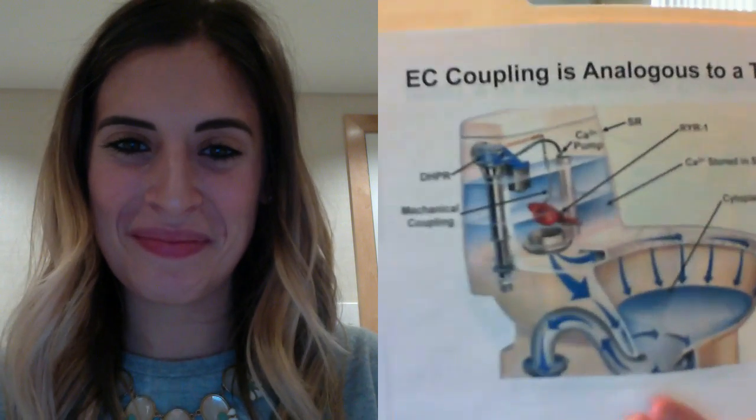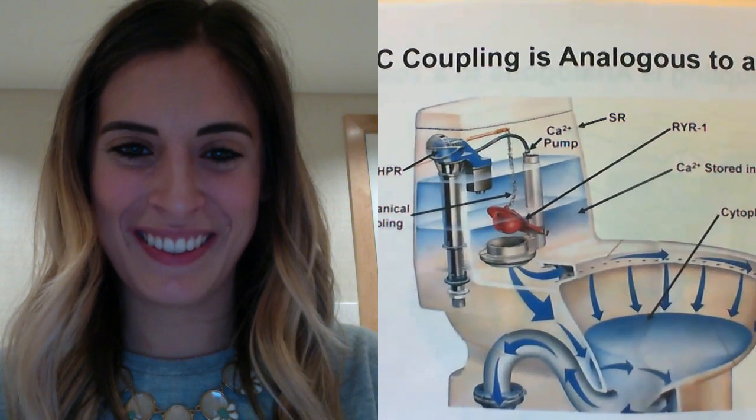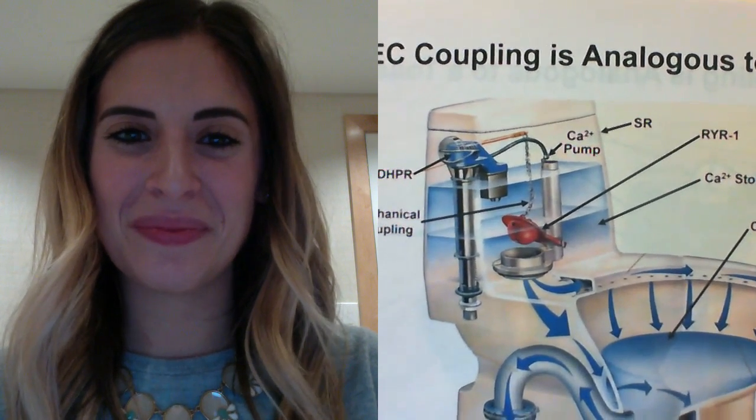Thank you for that wonderful overview. As many of our viewers will remember, at the first ever RYR1 Foundation International Family Conference in 2016, you introduced your toilet bowl analogy to our crowd. For our new viewers and for those who would like a refresher, would you be able to describe that in a little more detail? Sure. I find that when I teach medical students and graduate students, a visual schematic or everyday picture helps to drive home core principles. So I came up with the idea of the toilet bowl as being analogous to excitation-contraction coupling and the role of the ryanodine receptor.